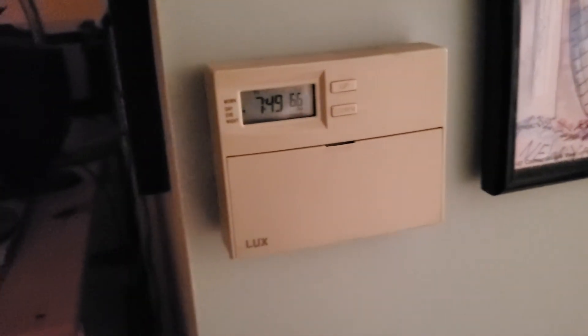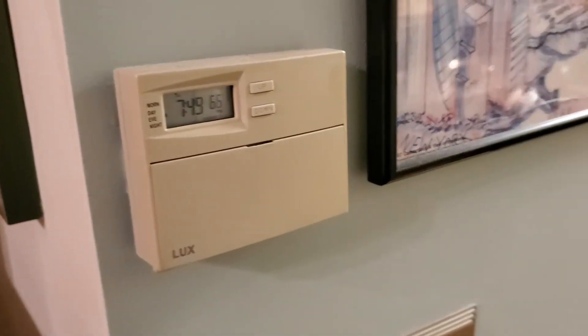The thermostat is your basic thermostat.